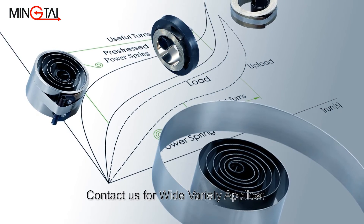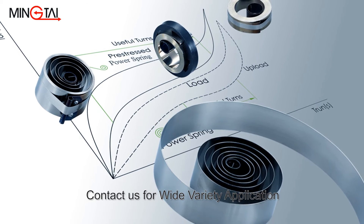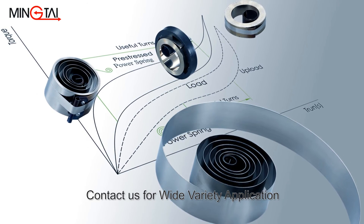There are many different possible steel strip spring applications for a specific design or product, so we strongly suggest you consult with a Ming-Tai engineer early in the design phase.